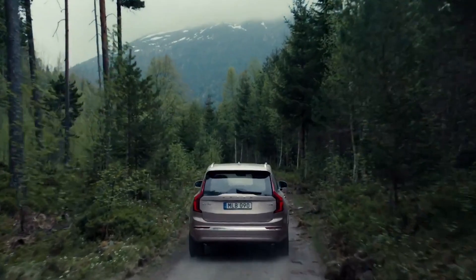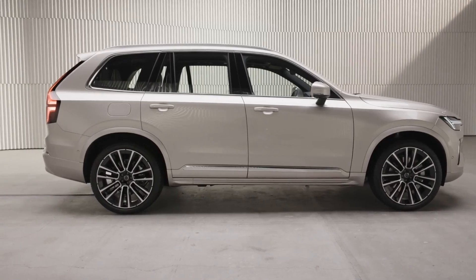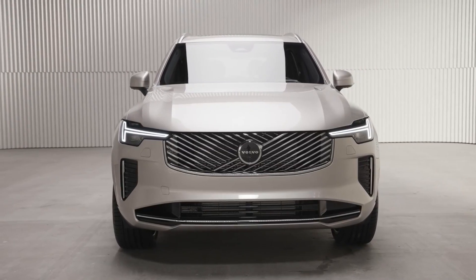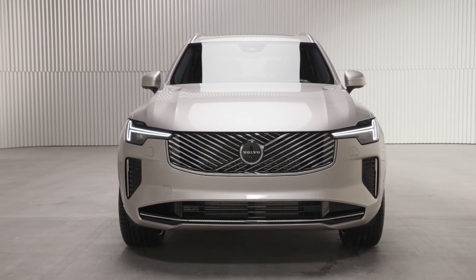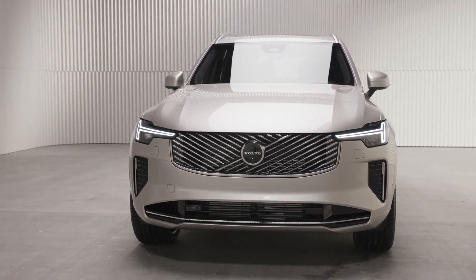On our real-world test route, the XC90 Recharge covered 31.5 miles entirely on electric power. When the gas engine took over, the XC90 achieved 28.1 miles per gallon, which is somewhat better than most other luxury hybrid SUVs and on par with the EPA's estimated combined fuel economy of 27 miles per gallon.